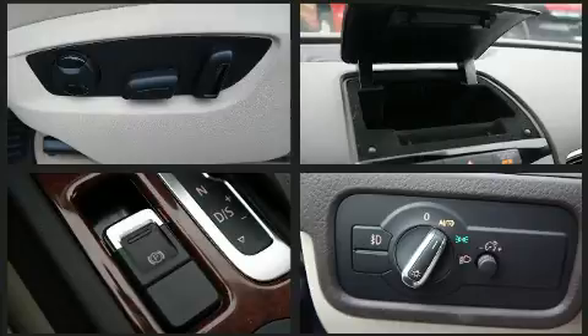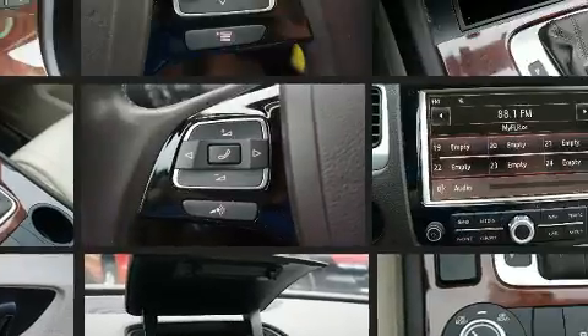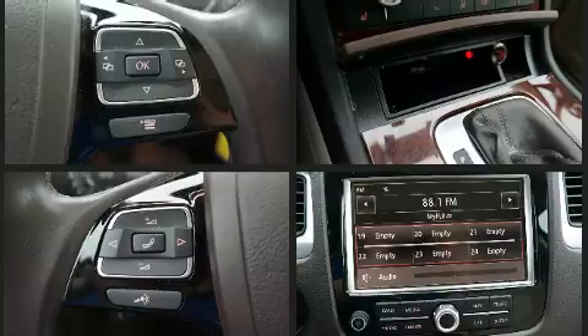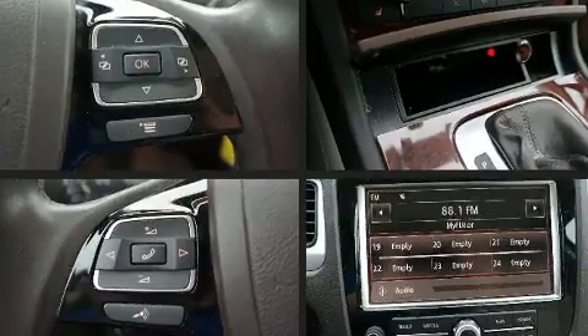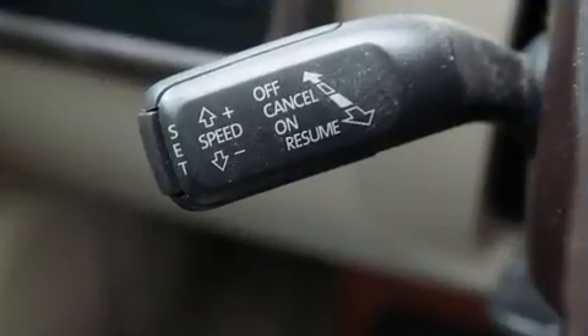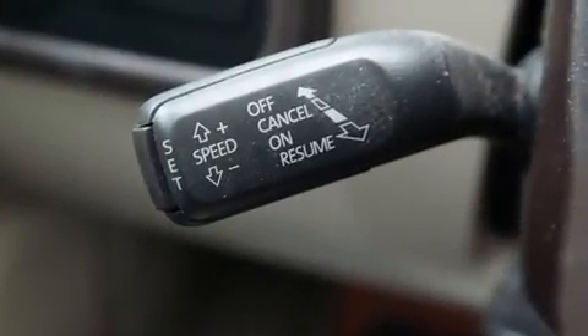With high-intensity discharge headlights illuminating your path, you'll always appreciate maximum visibility. You and your passengers will enjoy the stereo system, which includes a CD player with AM-FM radio and eight speakers, enhancing the audio experience throughout the interior.